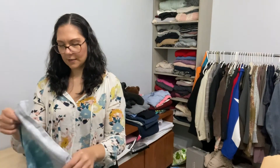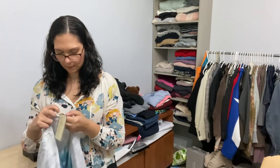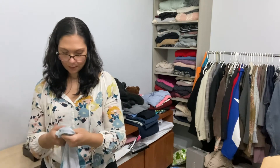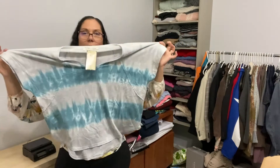And the last piece — it's Vintage Havana again. Vintage Havana doesn't like putting their sizes where I can find them easily, but it's a size medium. It's definitely got an oversized fit. How fun!